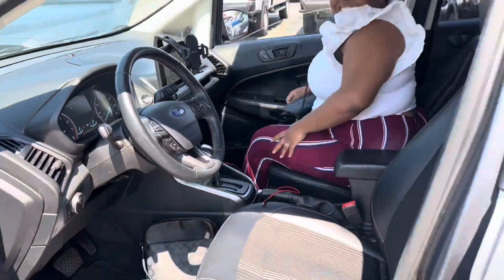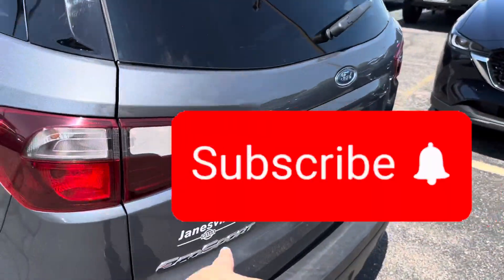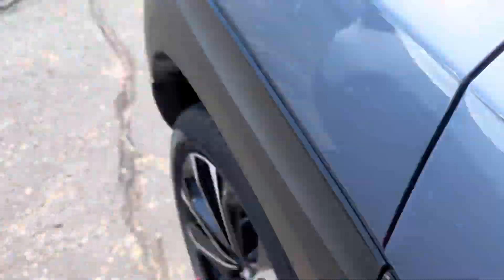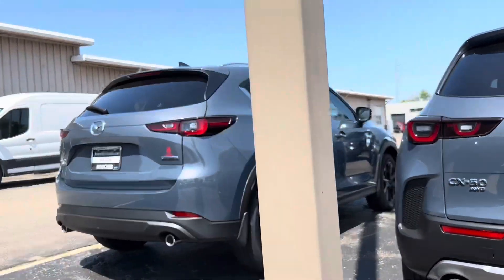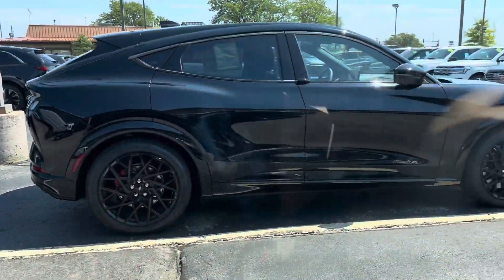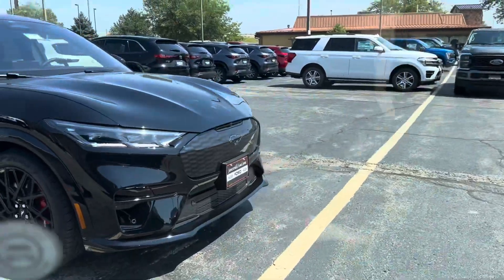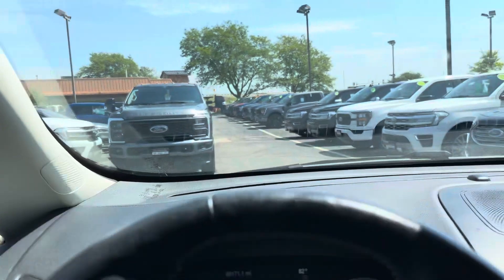Y'all I'm so nervous — am I the only one that ever gets nervous in the car parking lot? I wanted to show my car real quick, I got an EcoSport. Oh, this one's got peanut butter interior! Y'all, this is the car that I really really want — a Mustang Mach-E.